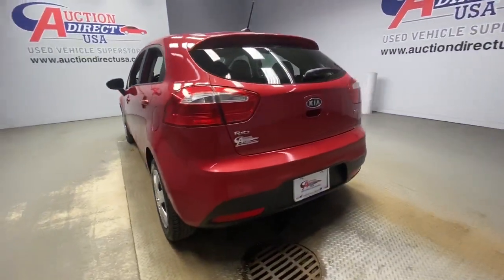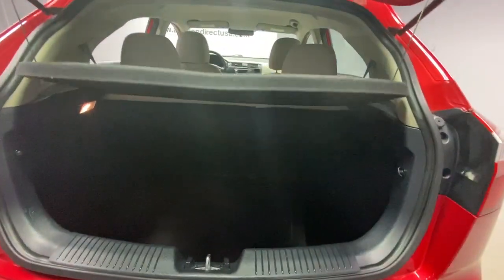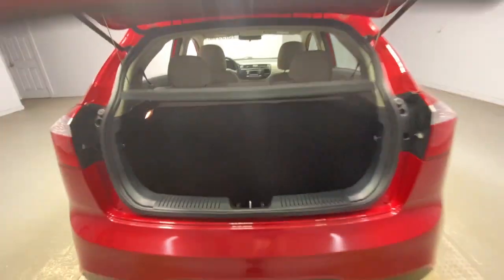These are just some of the great options this vehicle comes with: heated mirrors, satellite radio, steering wheel audio controls, stability control, and rear spoiler.